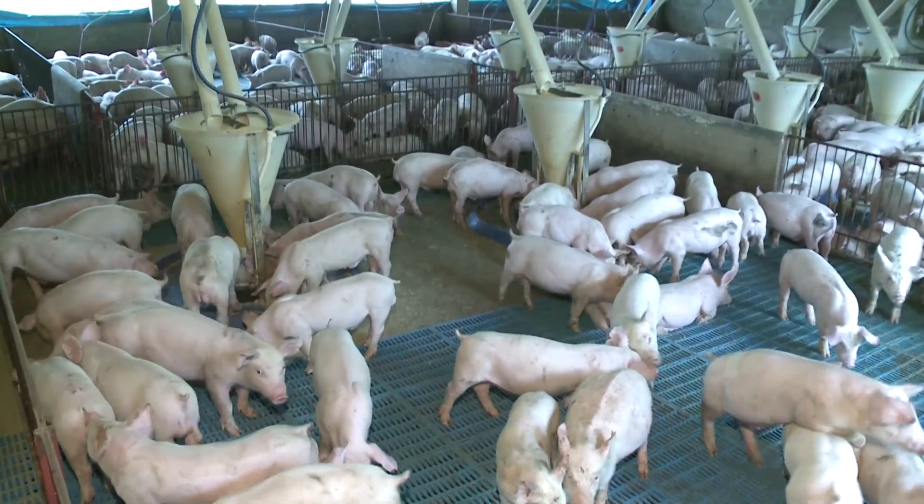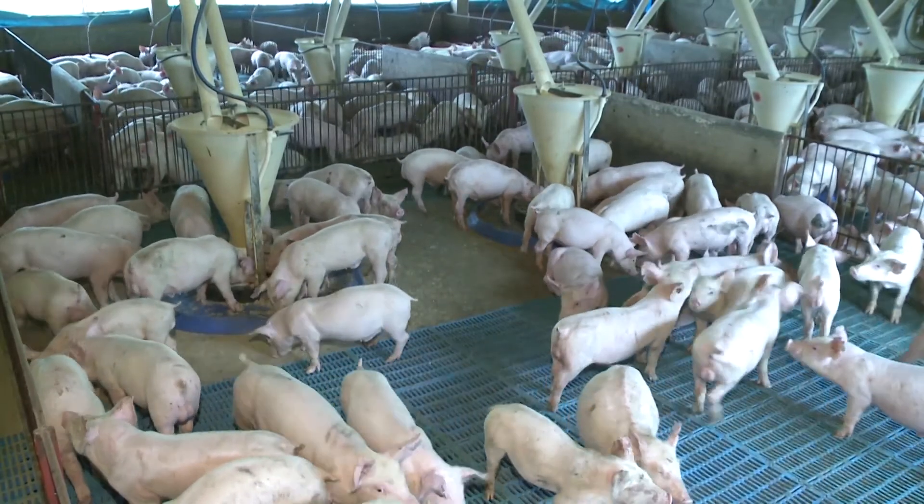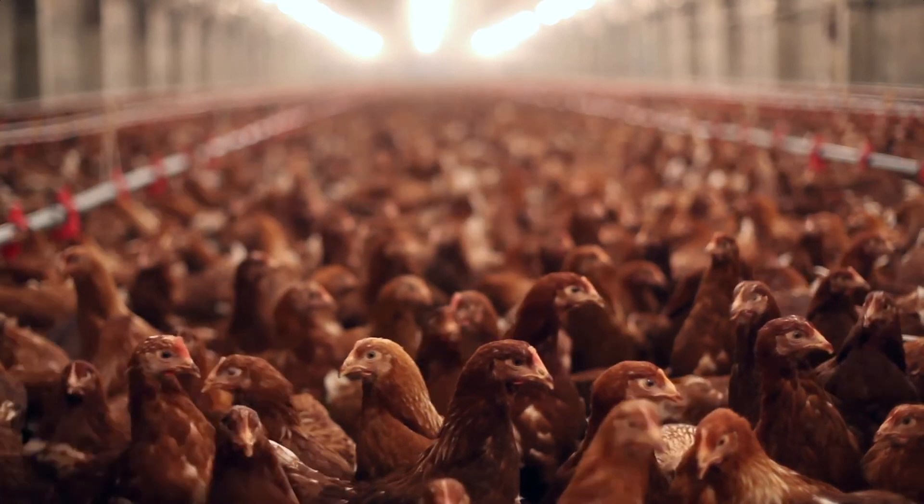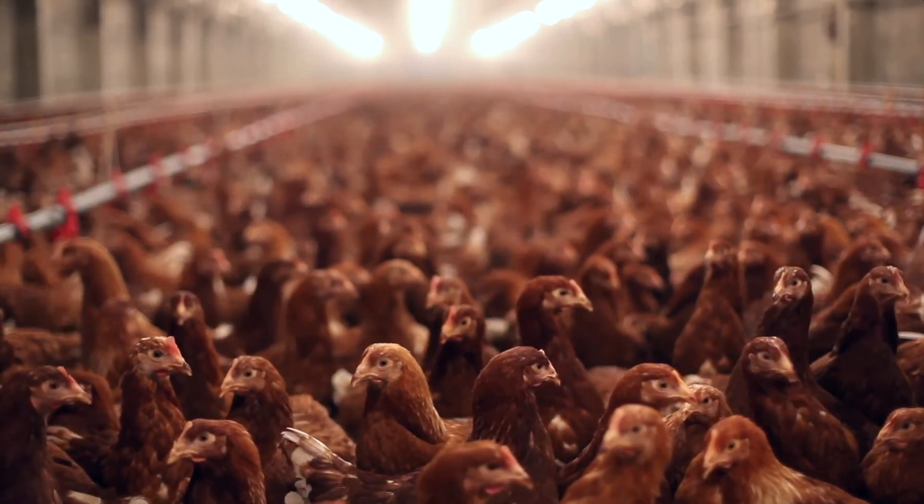Improving the immune system helps animals deal with modern production conditions. Modern production means animals live in close quarters and close proximity, which means infections can spread very rapidly. Anything that gives the immune system a boost to deal with incipient infections is highly desirable, and we believe Oxybeta is going to be the answer instead of using antibiotics.